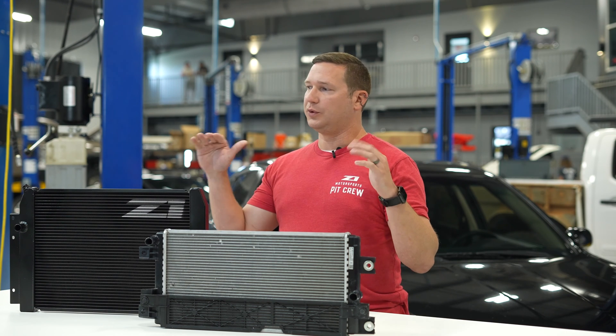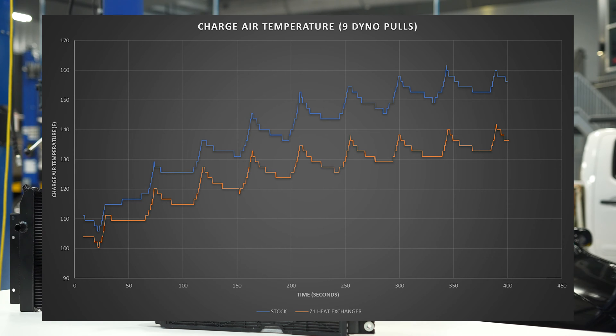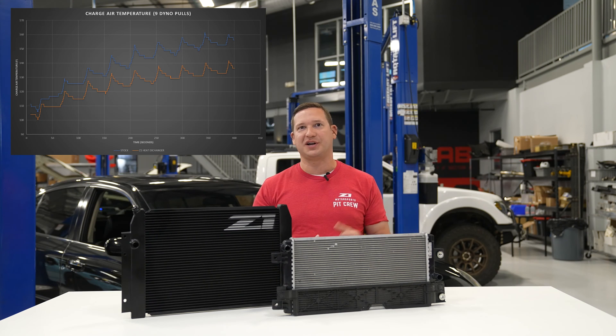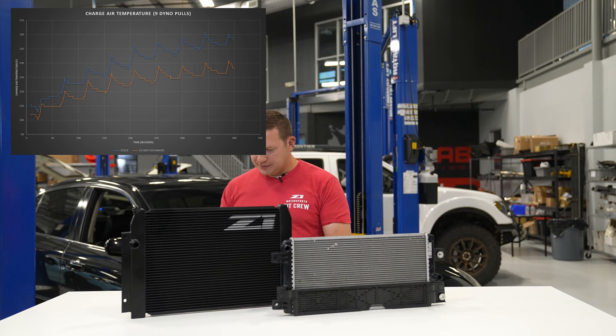We wanted to make this thing a real-world performer, and the plotted graph you see here is all about that. This is from a 90-degree ambient day in our dyno bay, which gets pretty hot with friction from the roller, vehicle running, even with our giant fan — really hot in there. We ran a repeated nine-pull test.